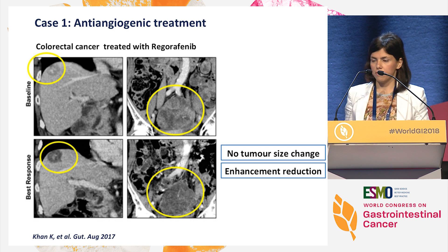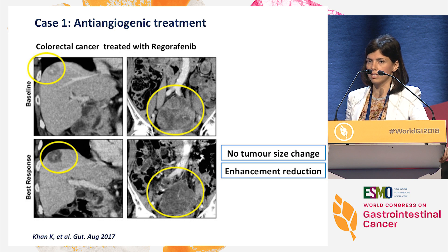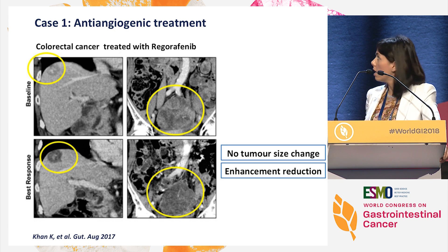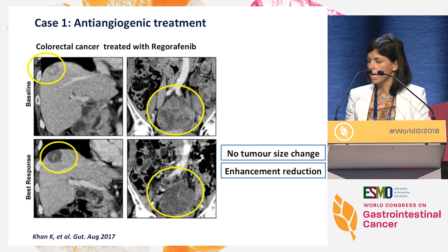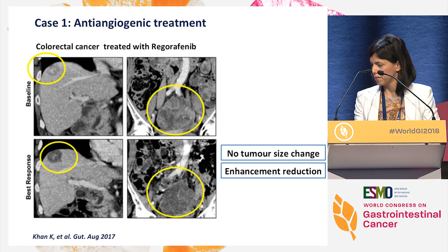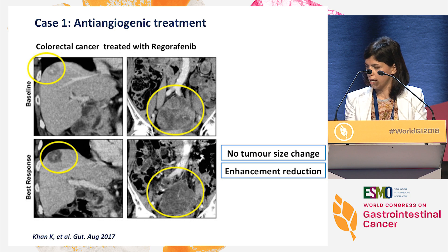I would like to show you three different scenarios in which RECIST is a challenge to detect or pick up response. One is for anti-angiogenic treatments. This gentleman had colorectal cancer, and he was treated with regorafenib, a kinase inhibitor with anti-angiogenic effect. I can tell you that this patient responded to treatment and was benefiting from regorafenib. However, the tumor size of the pelvic mass and the liver metastasis didn't change from baseline, although the enhancement did change. So for RECIST, this patient would have been considered as stable disease, yet we knew that he was benefiting.